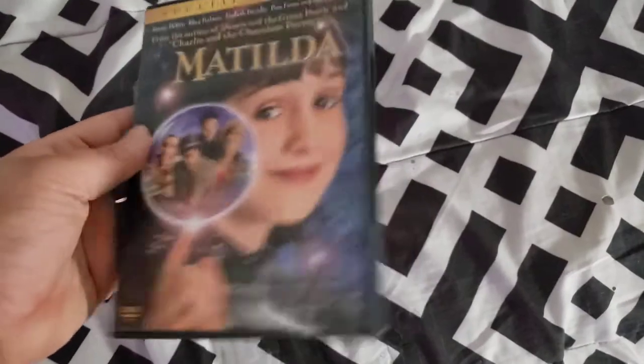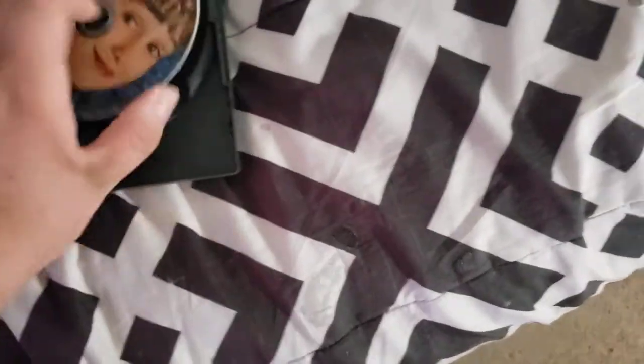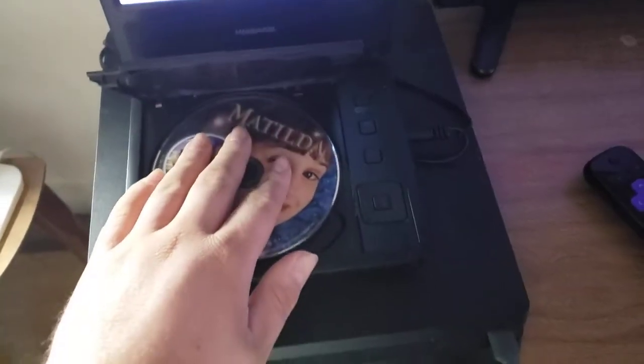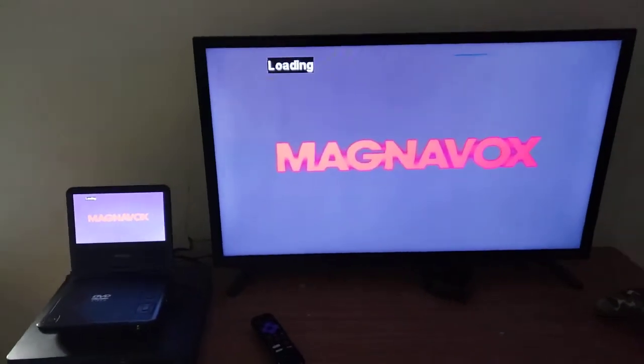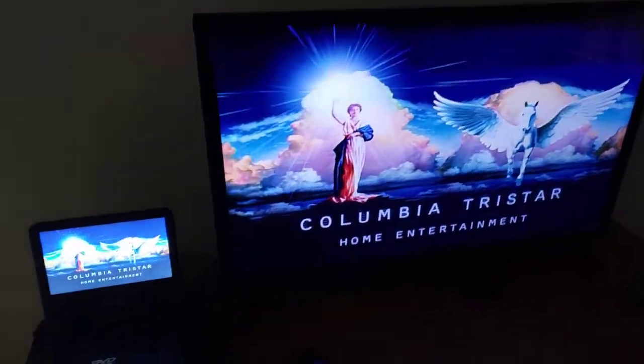Next we're going to try Matilda, which has the Columbia TriStar Home Entertainment logo, even though it says Sony Pictures Home Entertainment on the back. I'm going to show you the Columbia TriStar Home Entertainment logo from my portable DVD player. Okay, that was the Columbia TriStar Home Entertainment logo.